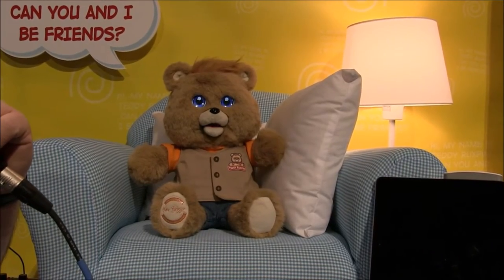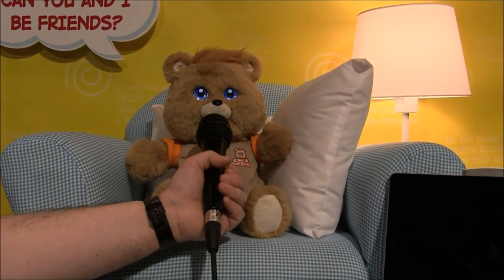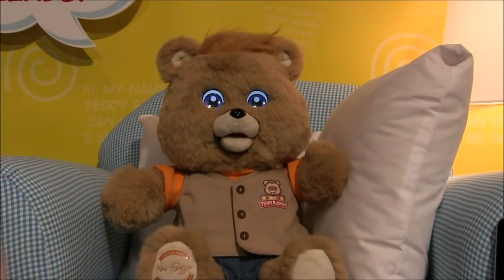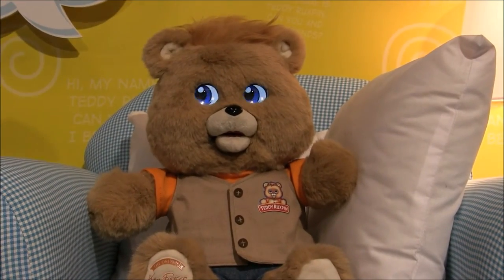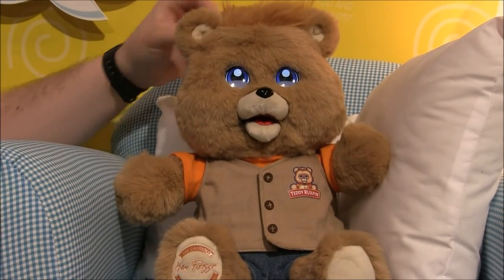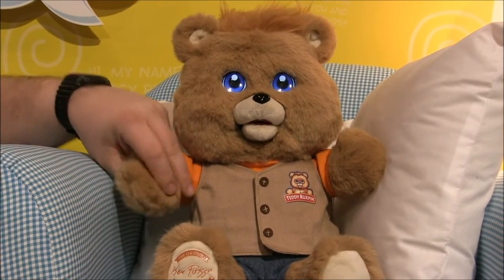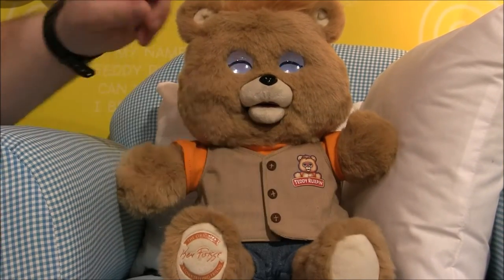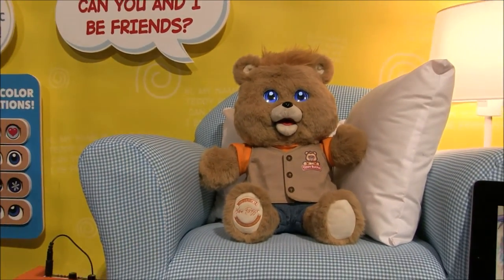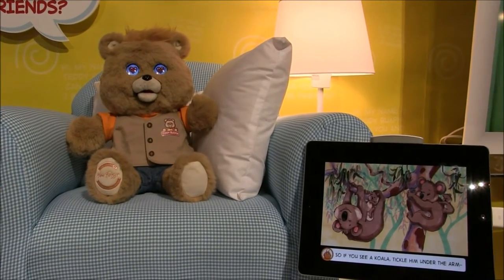Hey Teddy, can you tell the boys and girls a few things about yourself? Teddy is super soft, very fuzzy. His mouth moves — both his upper and lower lip — and he's very soft. He's got a cool little vest and jeans on, a little t-shirt. He looks great. Very expressive with those LCD eyes.